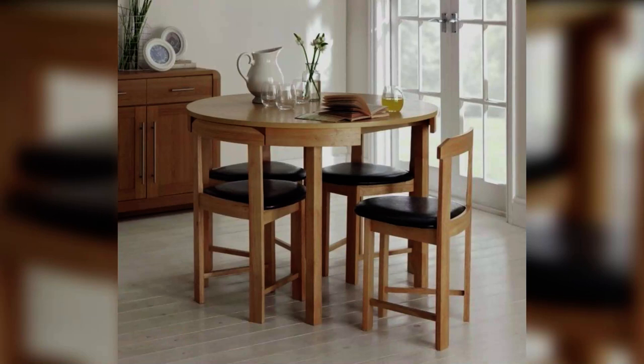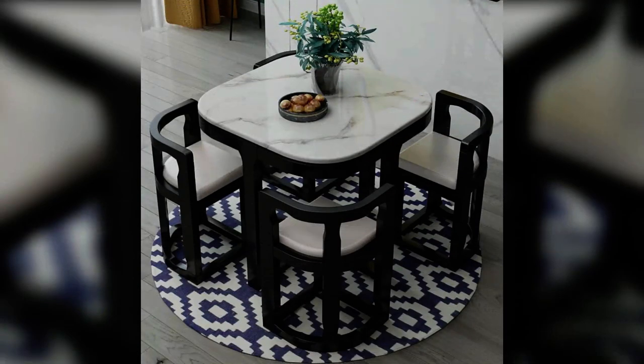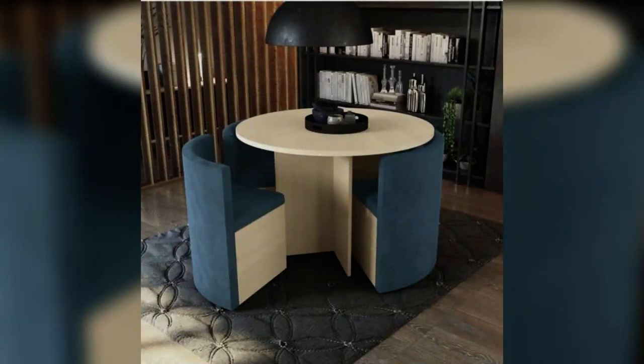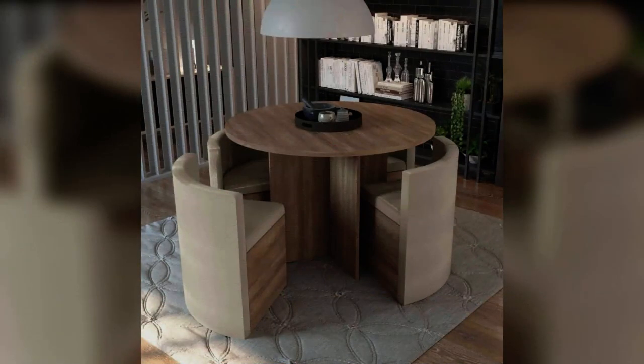A round dining table is the most versatile of all the shapes as it works in any size or shape of dining room. The circular shape helps to create a sense of intimacy, encouraging the whole table to chat. This shape also makes clever use of the space available, and with no corners, it can seat the maximum number of guests possible. Look for a round table with a pedestal base — these offer the most leg room, so your guests won't need to contend with awkwardly placed table legs.